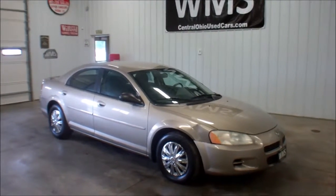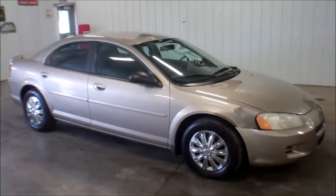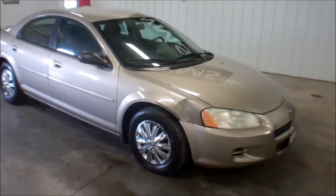Hello, this is Andy, Wyandotte Motor Sales, WMSOhio.com. Two locations here in Upper Sandusky, Ohio, also Fostoria, Ohio. Right now I'm going to show you a 2002 Dodge Stratus.